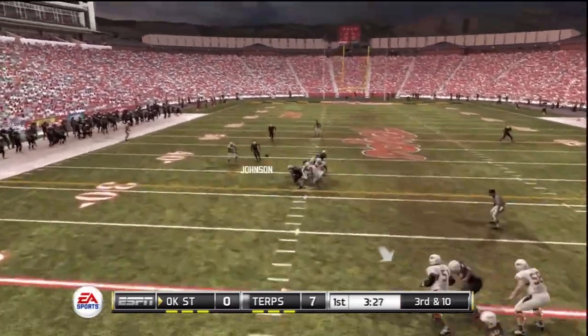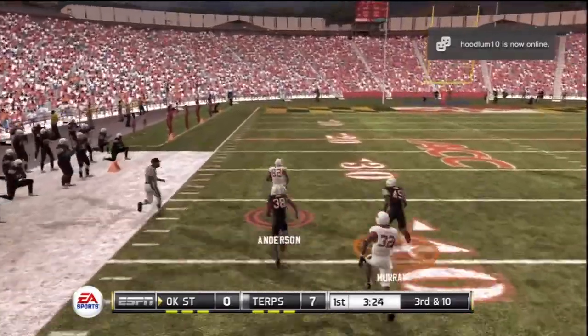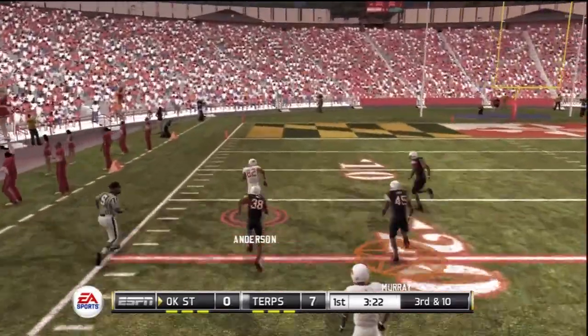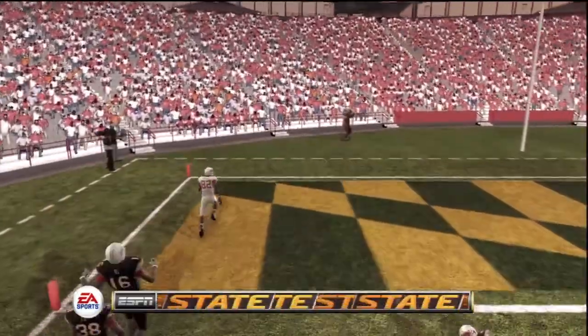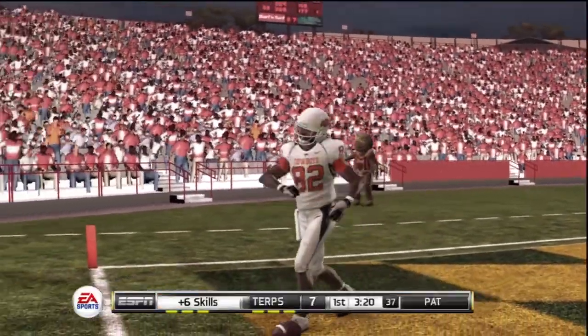He's looking to pass. Nice pitch and catch for the first down at the 40, inside the 30, the 10, and he's all the way in for the touchdown. He's quickly reached 100 yards through the air.